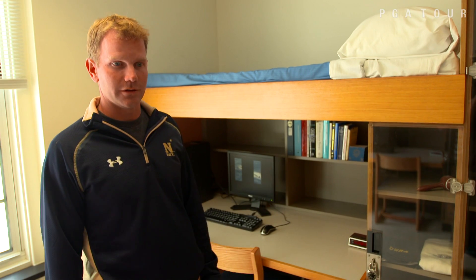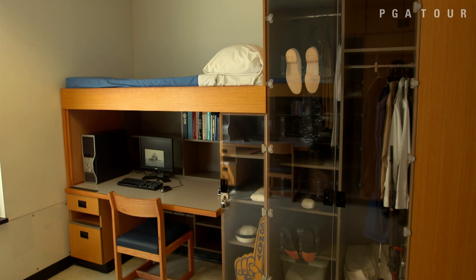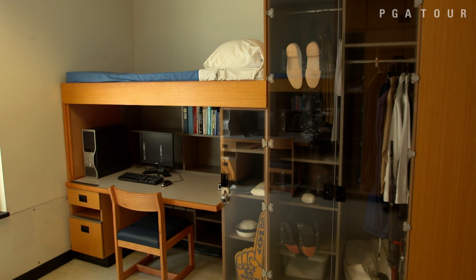This is a mock dorm room at the Naval Academy. They all literally look exactly like this. It's not like other colleges where dorms look different — literally everybody has a room that looks like this one here.